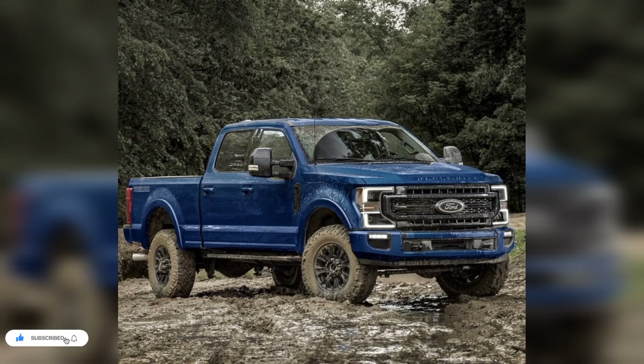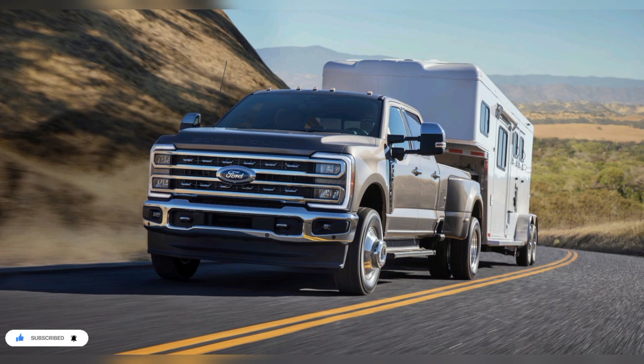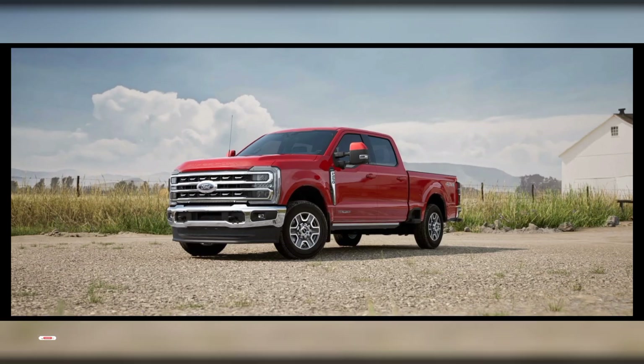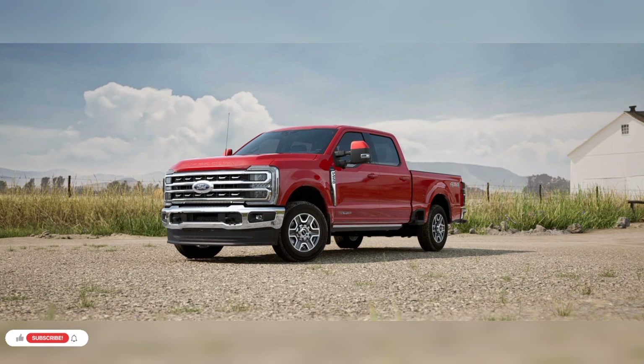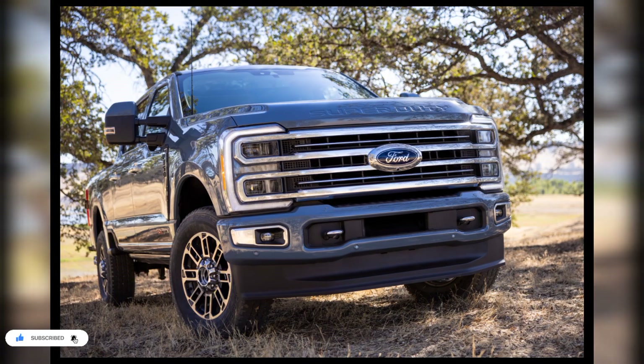Ford has not yet revealed horsepower and torque figures for all of the Super Duty engines, but the company claims the truck will have the most powerful engine in the class. This claim more certainly will apply to the Power Stroke diesel.